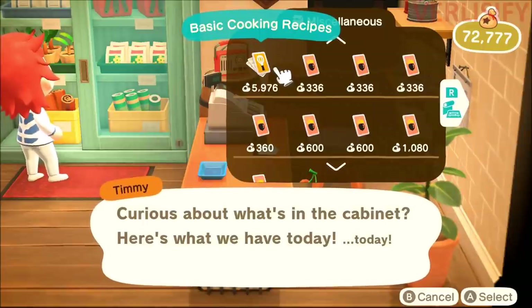Next: Nook's Cranny. The first thing you should do after unlocking the ability to cook is go to Nook's Cranny and get the basic cooking recipe. You get a good amount of recipes for a couple thousand bells, and it is a one-time purchase — there's no rotating stock of recipes, so you grab this once and you're good to go. Also, people are saying that shooting down balloons with a slingshot gives a chance of getting cooking recipes.